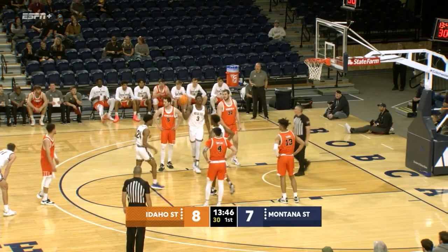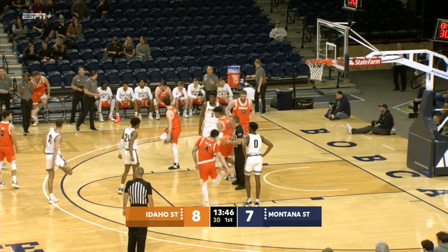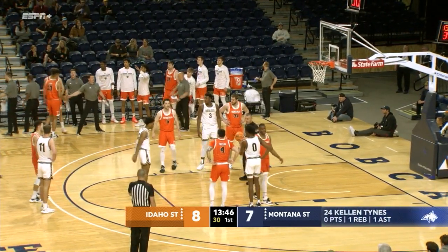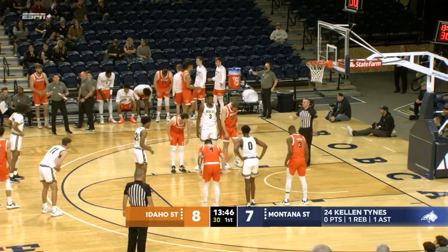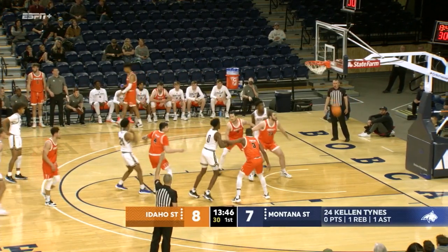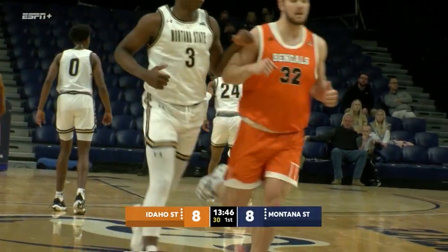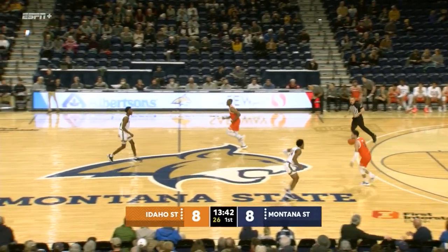Raekwon Battle will check in, Amit Adamu will check out. The Bobcats have had nice ball movement and player movement these last couple of possessions, but they've got to be more aggressive attacking the basket — it can't just be moving it around the perimeter. That time, Times takes it in there, draws a foul, gets himself to the line, makes 1 of 2. Second free throw is good and that ties things up — 8 apiece. Montana State 8, Idaho State 8. 13:40 to go in this first half.